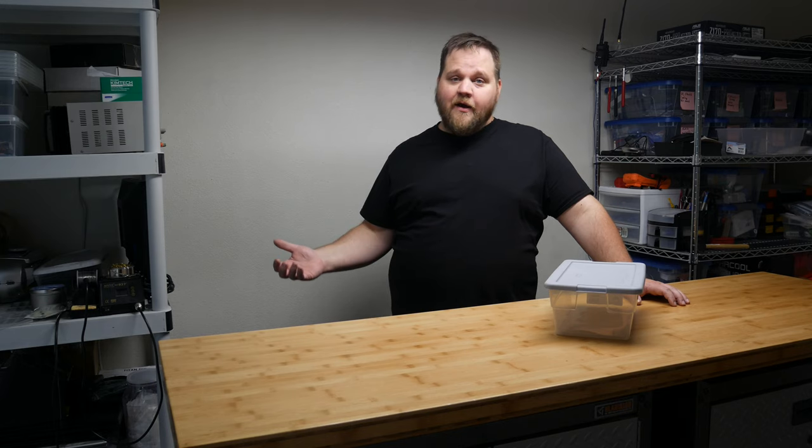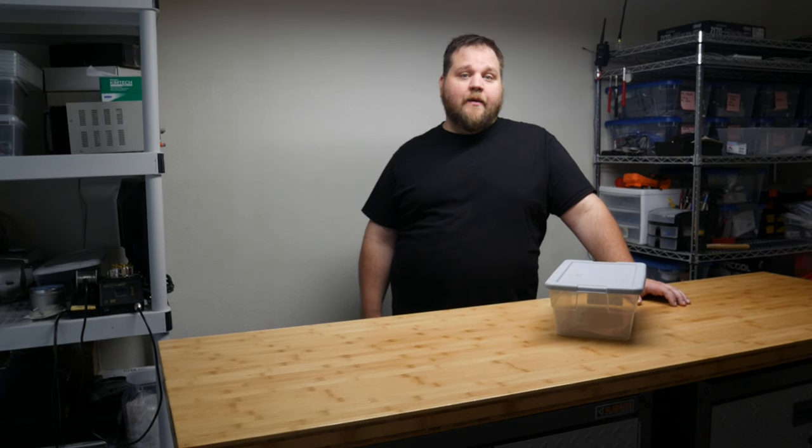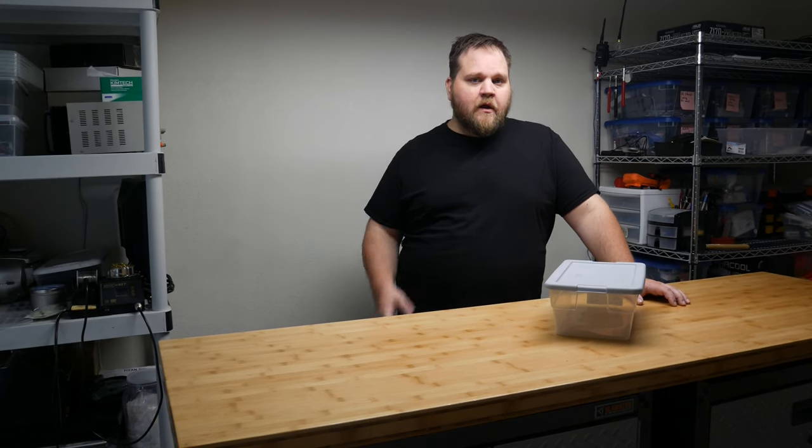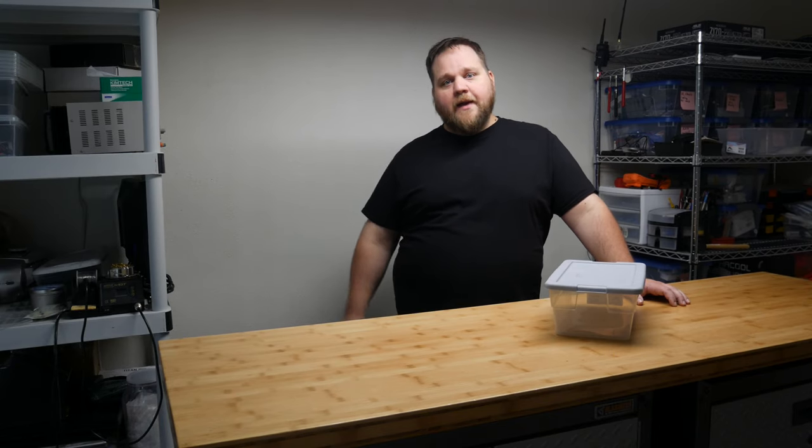If I want to make videos, I need to have a clean and well-organized studio. So something was going to have to be done. We cleaned out the room, bought some new shelving, and moved everything back in. And this is how we got where we are.